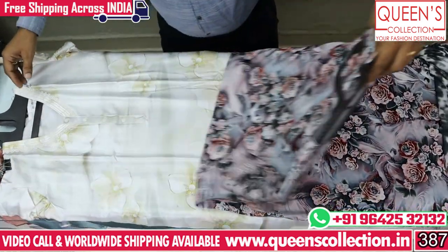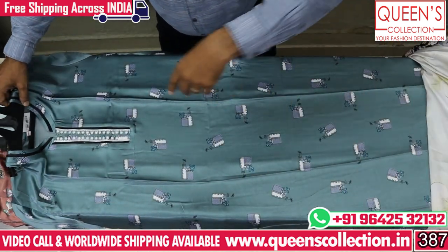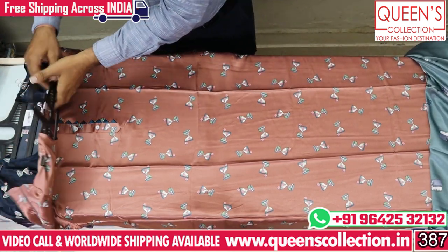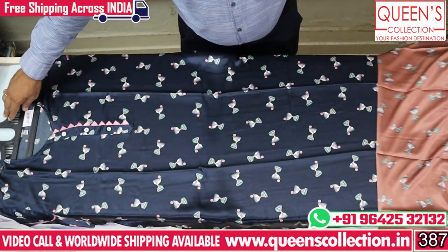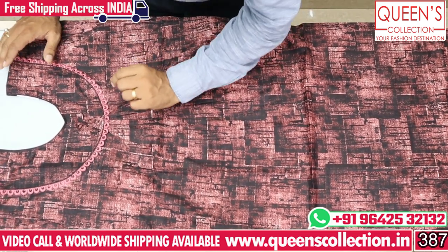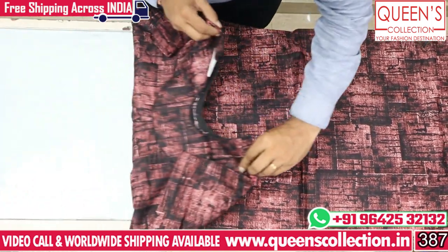We have video call facilities. We have a lot of sizes and a lot of collections in different sizes. We have a lot of first nighties in cotton with our unique prints and different prints. We have a lot of works with neck designs and prints, and prints with the back as well.